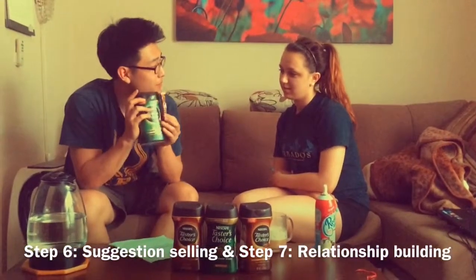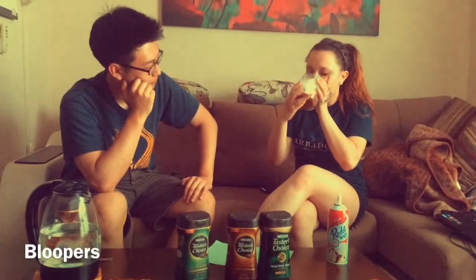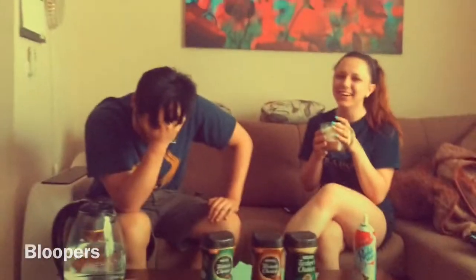So the house blend coffee and instant coffee packets, right? Yep. Awesome. Thank you. Thank you. It actually tastes really good. Really good.